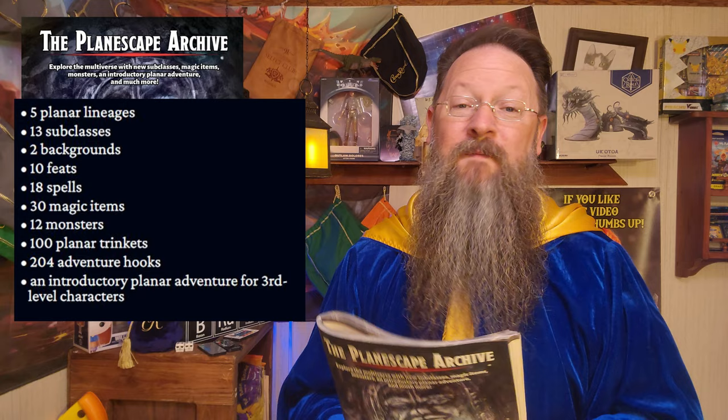The adventure hooks provided are peppered throughout each given monster entry, but we are also provided with hooks based on specific planes provided in the Dungeon Master's Guide. Matt has also made a table where you can roll that infamous D30 if you want to randomly pick the plane, and then roll on that plane's adventure hook table.